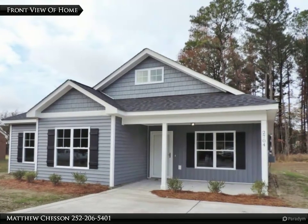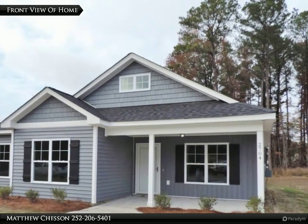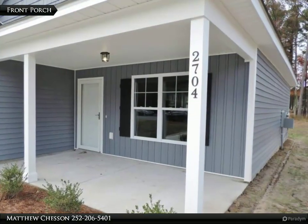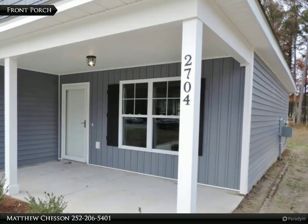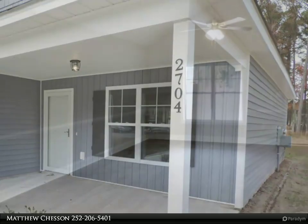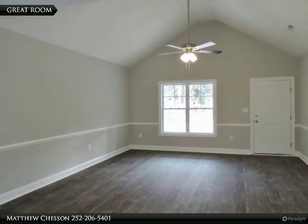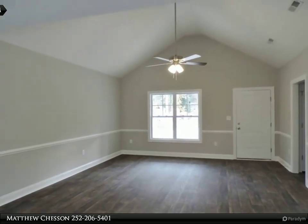3 bedroom newly constructed home in Batts Farm 2 neighborhood with open floor plan and beautiful finishes including granite countertops in kitchen and solid surface flooring. Other features include carpet in bedrooms, kitchen with breakfast bar and pantry, master suite with walk-in closet, back patio and so much more.